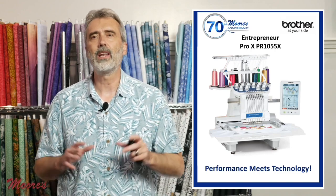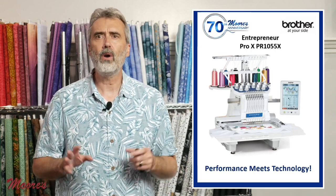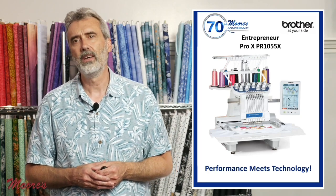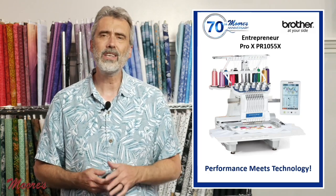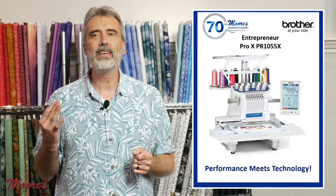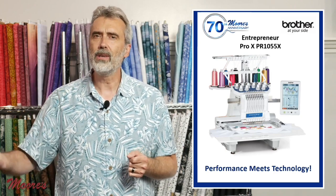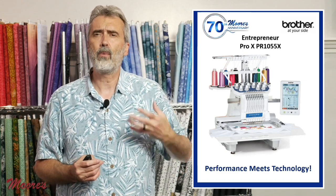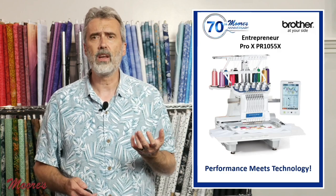Now I want to showcase an amazing product: the Brother Entrepreneur Pro XPR-1055X. Performance meets technology — this is quite an amazing machine. Half the people who buy this are wanting to start a business, and the other half are enthusiasts — the person who just wants the best embroidery machine.